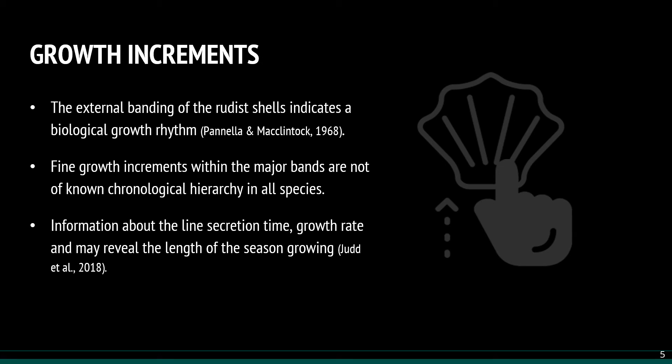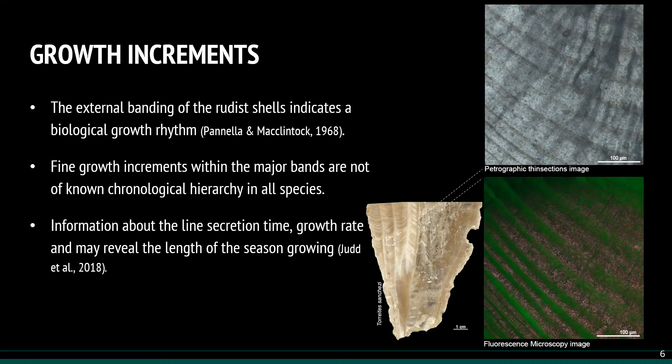The external banding of the rudist shells indicates a biological growth rhythm assumed to be of annual origin, but they also show finer growth increments within the presumably annual major bands. These are of unknown chronological hierarchy in some species and may reflect temporal changes in the environment, like seasonal changes affecting salinity and temperature, lunar cycles, and tidal fluctuations. Counting and measuring the width of these fine increments gives information about their time of formation and growth rate, and may also reveal the duration of the growing season. For this, we use petrographic thin sections and fluorescence microscopy images.